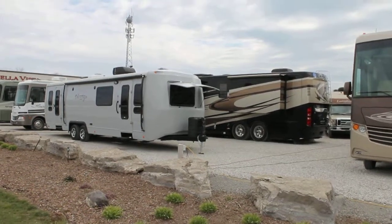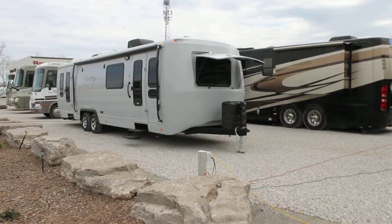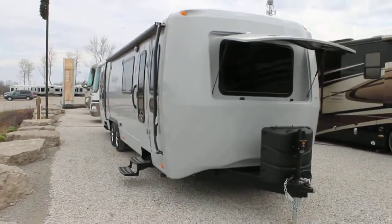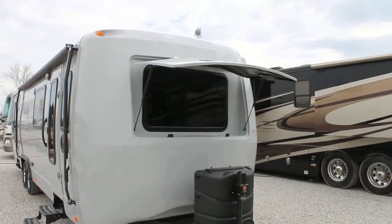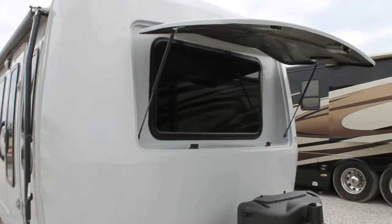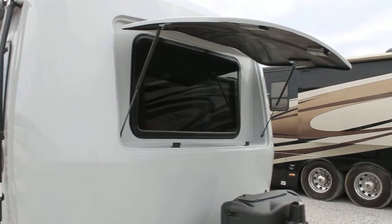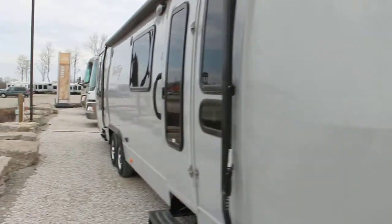This is a 32 FLS floor plan in the raven color. What you'll notice about the Vantage is it will have front and rear molded caps. We have a beautiful window shield which also acts as an awning during the day, giving the ability to have lots of light coming into your unit but also giving you shade in the high sun. And when you travel, great window protection.